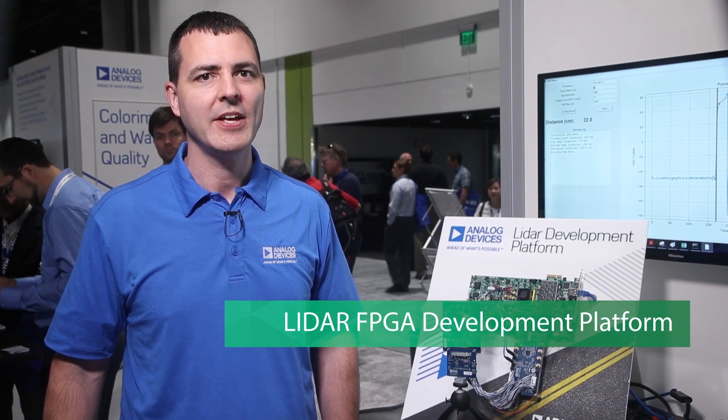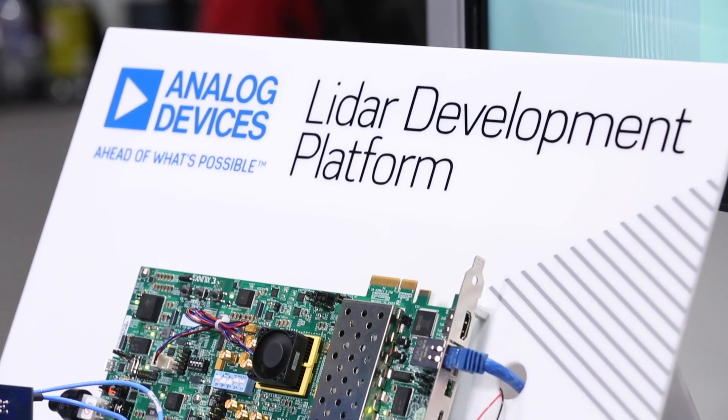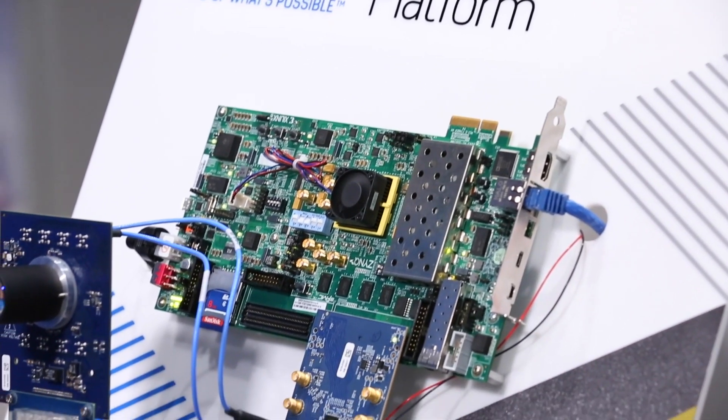Hello and welcome to this introduction to the LiDAR FPGA development platform. My name is Greg Koffner and I'm the marketing manager for autonomous LiDAR at Analog Devices. ADI is excited to announce this new modular-based platform for our customers to develop their LiDAR algorithms utilizing a customized development environment.